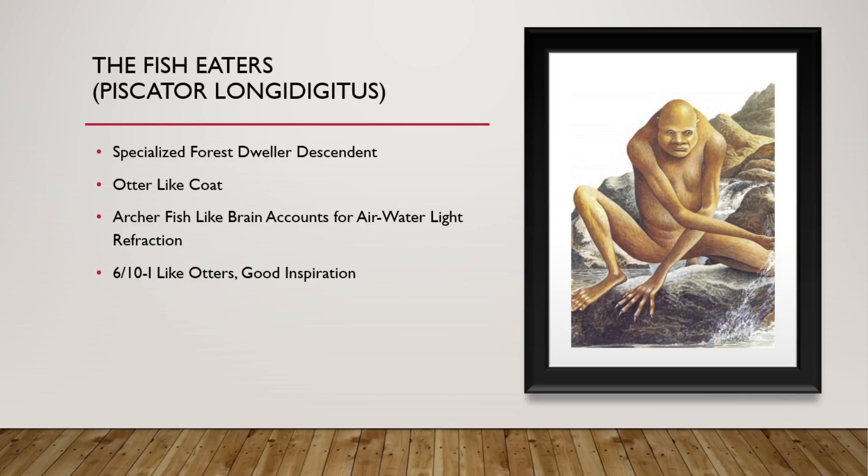These are the Fish Eaters. They are specialized forest dweller descendants. They have a very sleek and otter-like coat so that they can go in and out of the water and still be very fast while traveling it. They have an archer fish-like brain that can account for the difference between air and water light refraction as they hunt for fish. 6 out of 10. I like otters. Good inspiration.